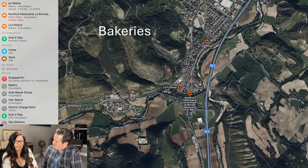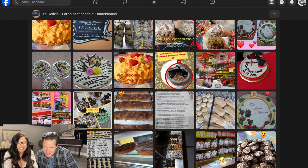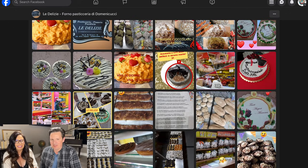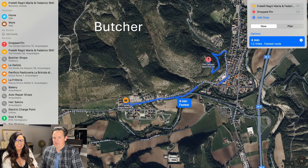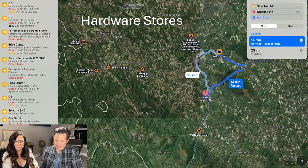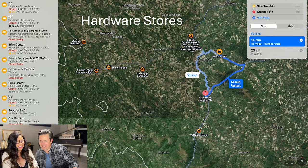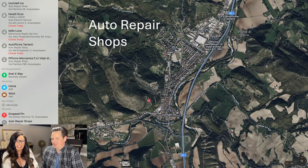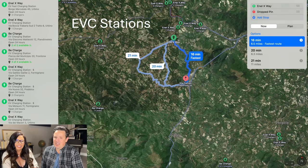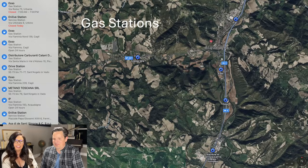Bakeries — there are three in town. Butcher — one in town. Hardware stores are 14 minutes away. Auto repair shops — several in town. EVC stations — yes, if you have an electric vehicle, you can take care of it. Gas stations — multiple in the area.